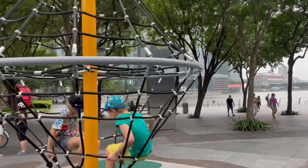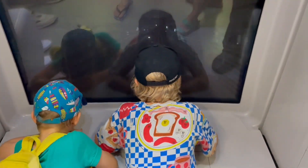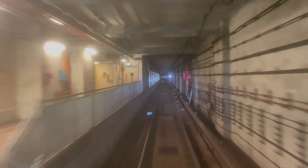After that, we caught the train. In Singapore, the trains are cool because you can stand right at the front since there's no driver. You watch as the train goes through the tunnels — look how cool it looks when we come up to a station.